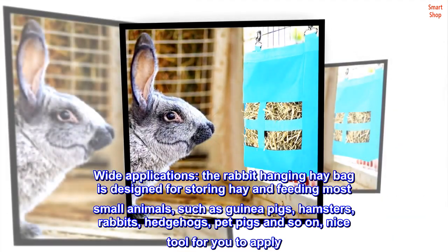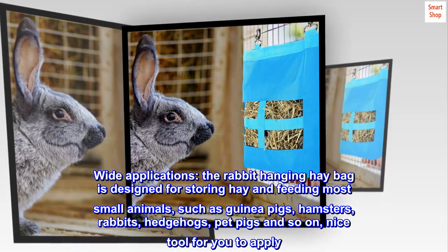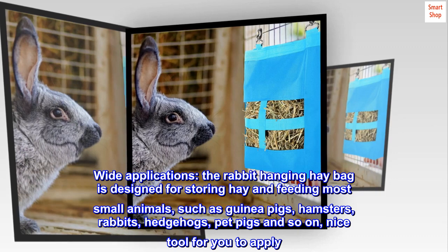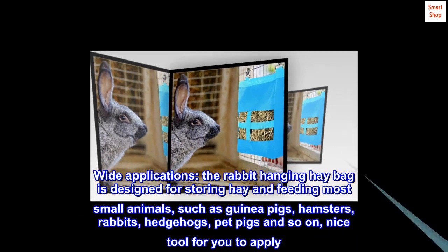Wide applications. The rabbit hanging hay bag is designed for storing hay and feeding most small animals, such as guinea pigs, hamsters, rabbits, hedgehogs, pet pigs and so on — a nice tool for you to apply.